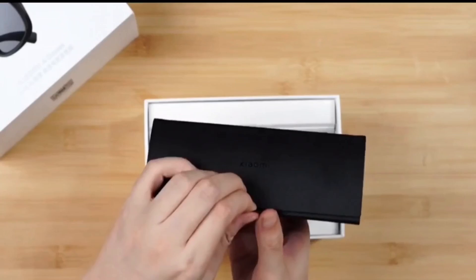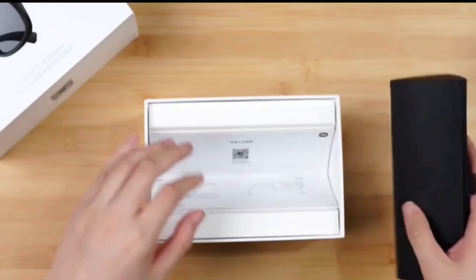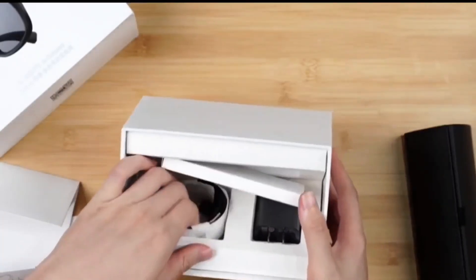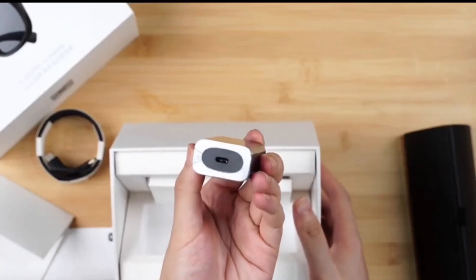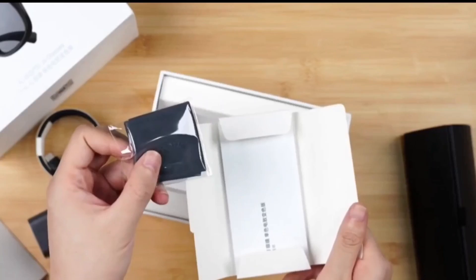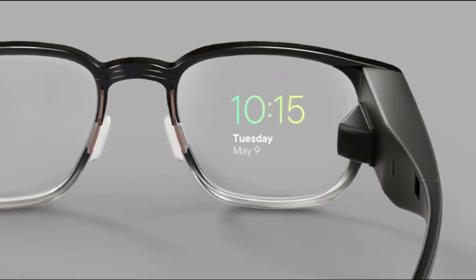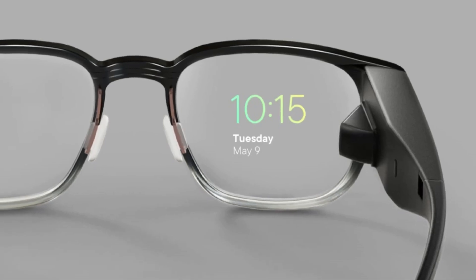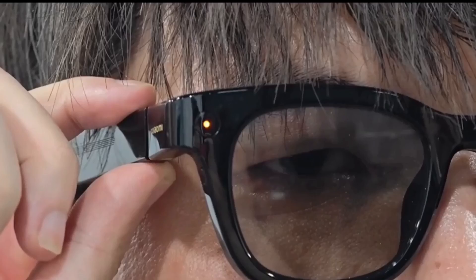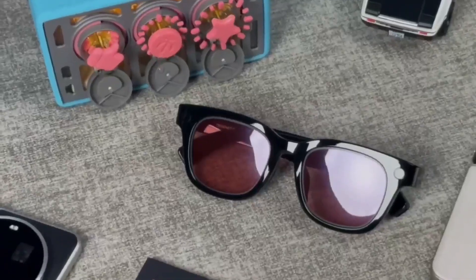Now here's the big question: how much will Xiaomi smart glasses cost? Xiaomi hasn't given an official launch price yet, but industry experts predict a range between $500 and $800. That's a huge deal when you compare it to other high-end devices like the Apple Vision Pro, which costs several times more. Xiaomi seems to be aiming for accessibility, making futuristic tech something regular people can actually afford — not just a luxury item.